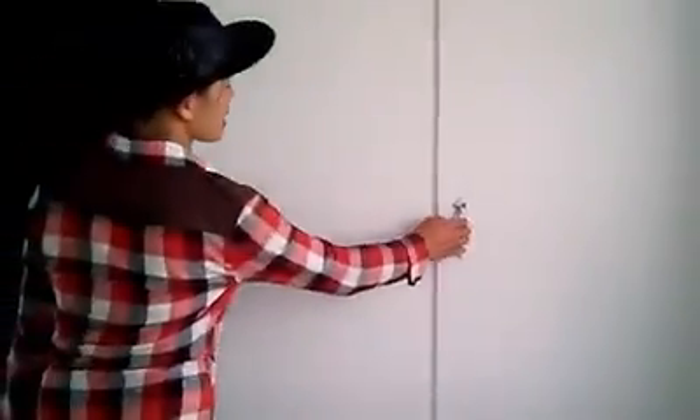And from here, let's move on — these are the built-in cabinets.